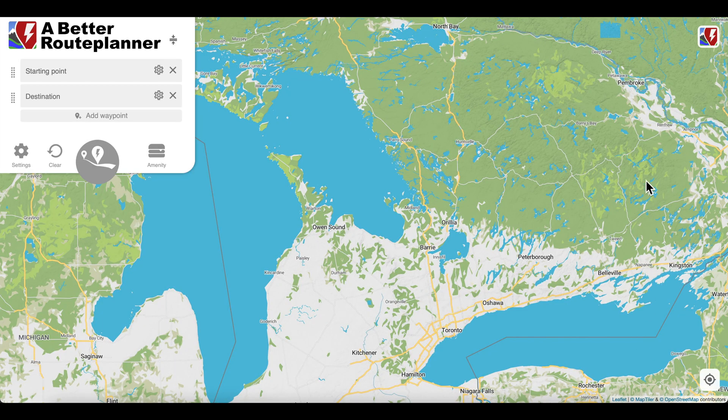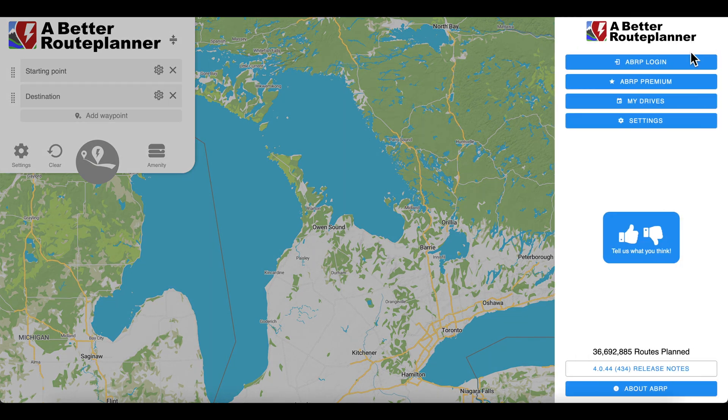So here we are at abetterrouteplanner.com. On the right here, you can actually log in and save your drives and save your trips so you can always have them handy, as well as connect to your car so it has your information — like watts per kilometer and your current range. So logging in is always a good idea.